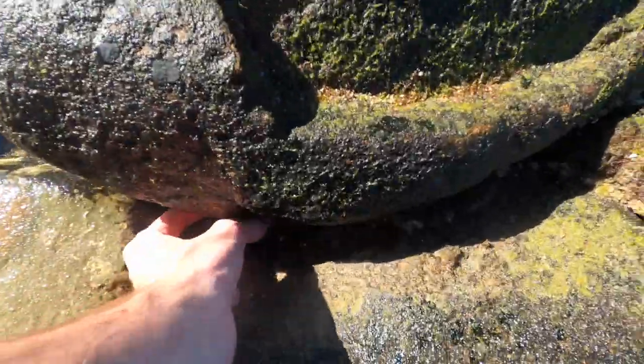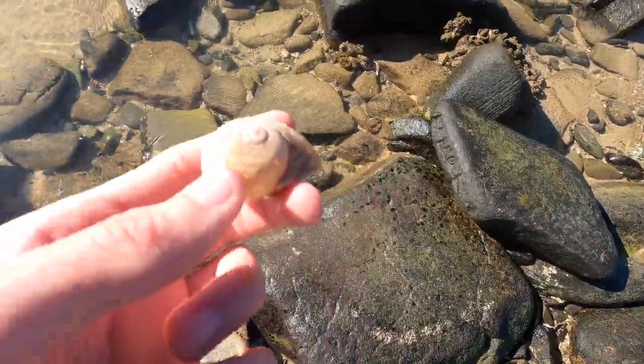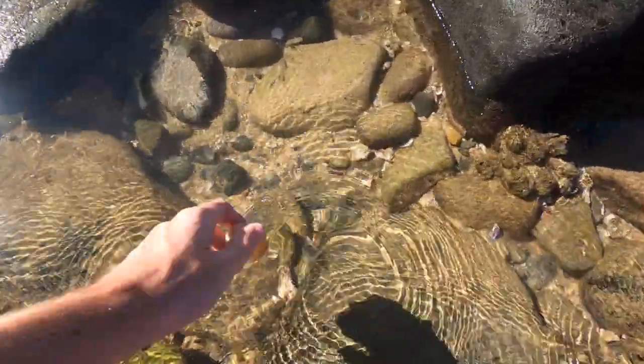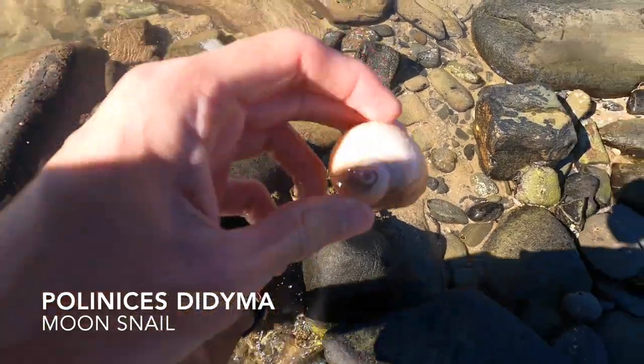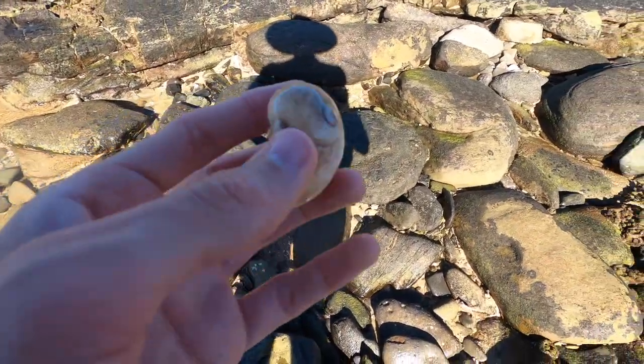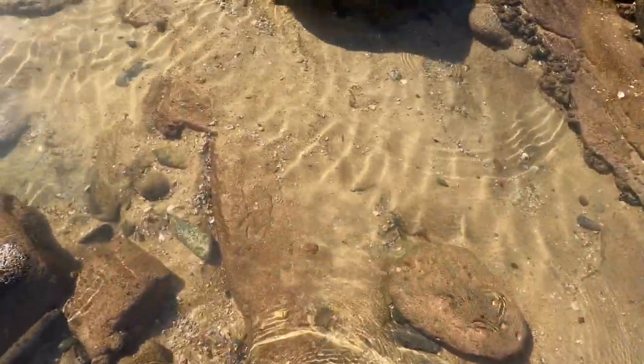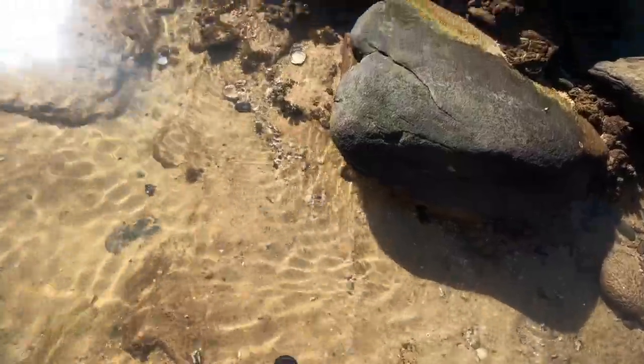I thought I found a strombus again, but the tip was broken, so I was a bit upset. Here we have our first moon snail of the day. We haven't found too many of these recently — Brett and I, and sometimes Craig when he decides to come to the beach. It's been pretty bare on the moon snail shells, which is rather surprising because they're usually everywhere here.